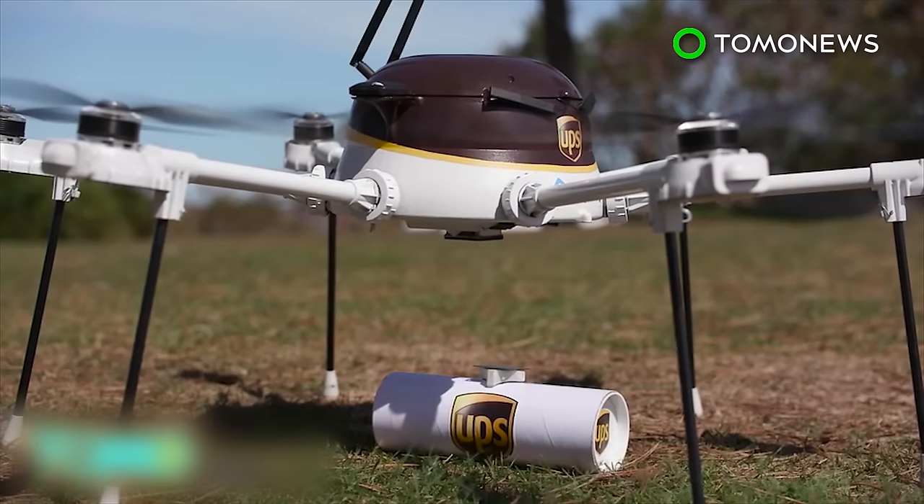Sci-Fi Works said the drones are not going to replace delivery trucks, but are designed to make deliveries to remote or difficult to access locations.